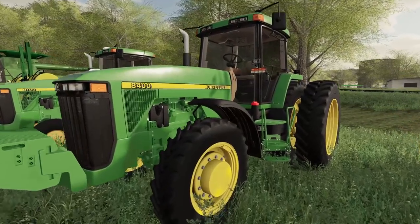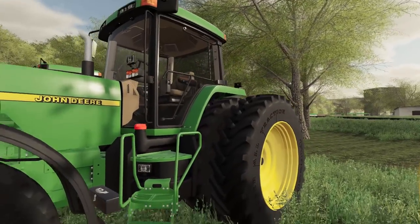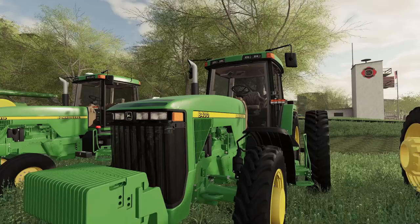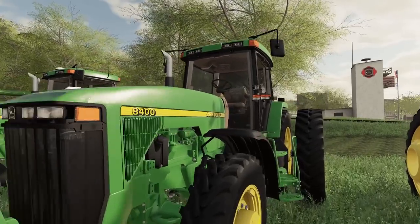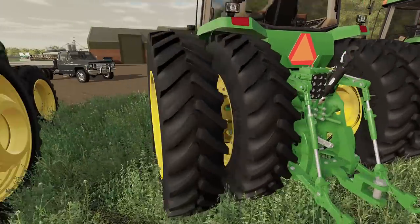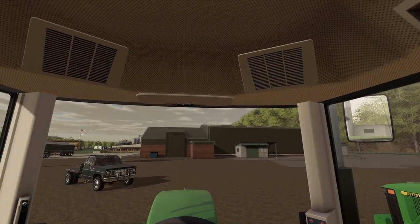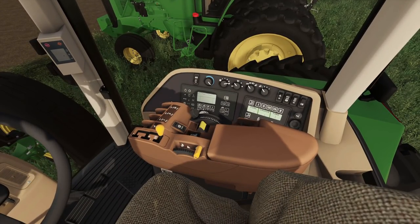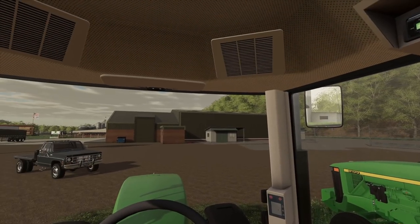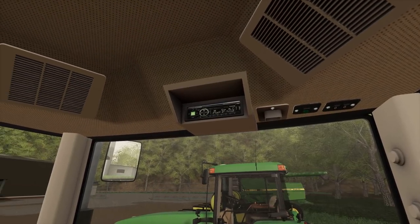We got an 8400 front wheel assist. This thing looks brand spanking new. It's got all the weights on the front. Doesn't have a quick attach. Looks like it has four remotes. This is nice inside - you got that power shift, you got everything. Look at all them digital controls. That radio looks out of this time period.